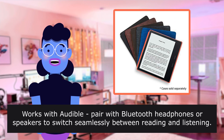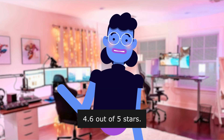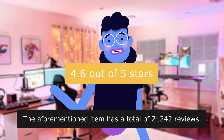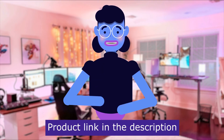Works with Audible — pair with Bluetooth headphones or speakers to switch seamlessly between reading and listening. 4.6 out of 5 stars. The aforementioned item has a total of 21,242 reviews. Product linked in the description below.